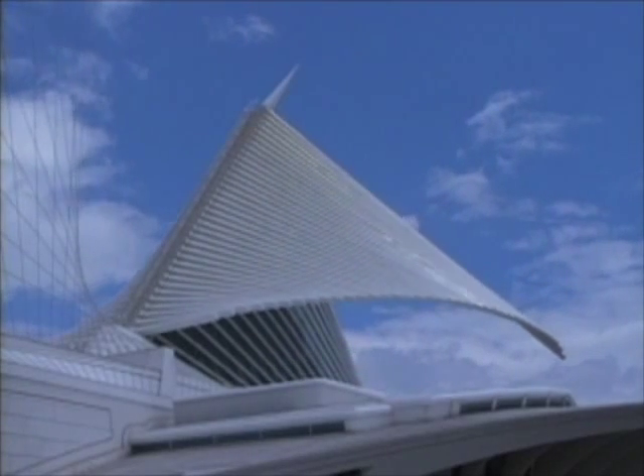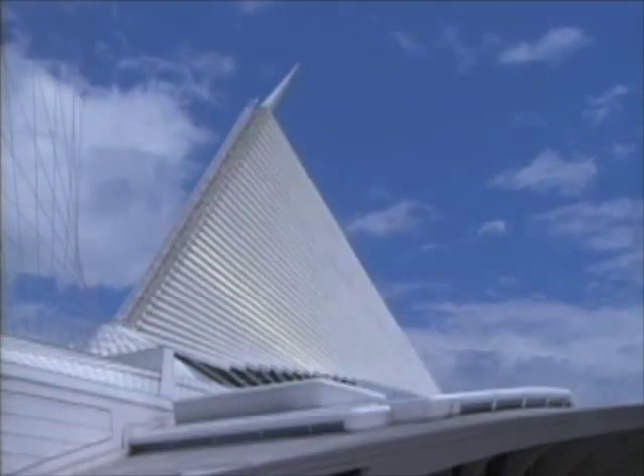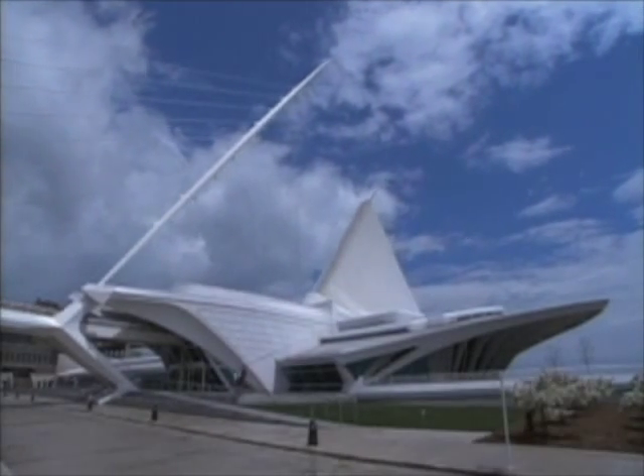There's an art museum in Milwaukee, Wisconsin, that uses hydraulic technology to reshape the outside of the building in interesting ways, and there's probably no other technology that could have achieved that.